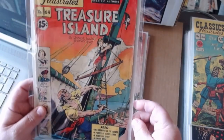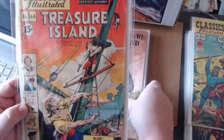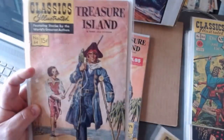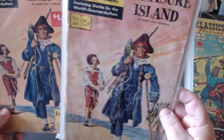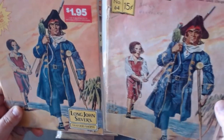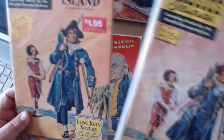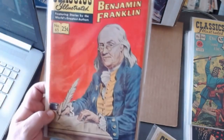Treasure Island — I have another copy of it as well. Long John Silver's decided to reproduce this for everybody with a spiffy new $1.95 cover price. Sixty-five, Benjamin Franklin.